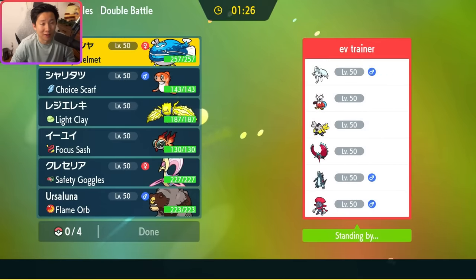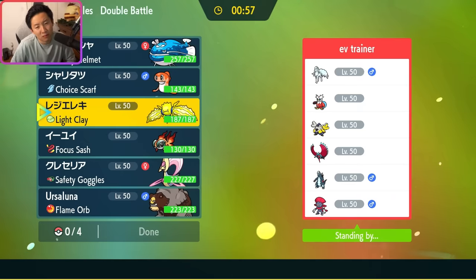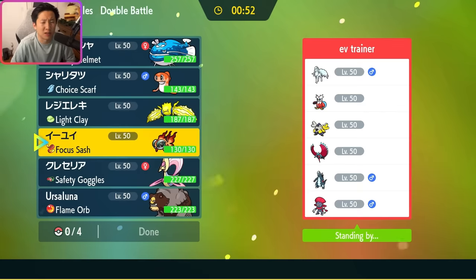Okay, Quad Ice team here: Ninetales, Baxcaliber, Weavile, and Iron Bundle, with Iron Hands and Roaring Moon. That is super cool — I can't remember the last time we fought against Weavile. Quad Ice makes me think Chiyu has some value here, but it's actually slower than a lot of them, and I could also activate Thermal Exchange. Plus Chiyu is completely walled by Roaring Moon. I think I'm actually going to go with Regieleki plus Cresselia with Chiyu and Ursaluna in the back.